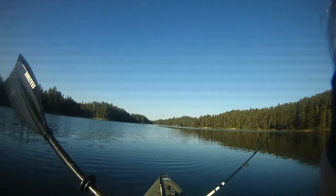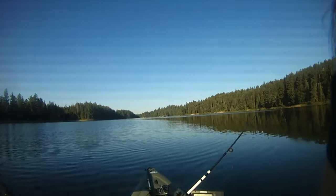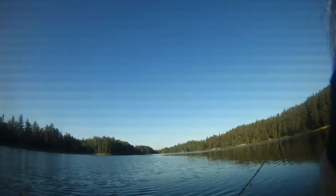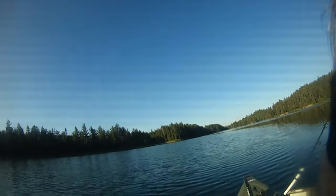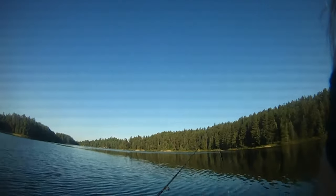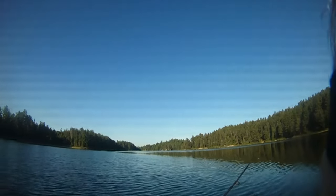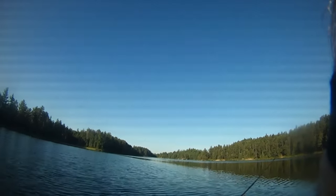I'm paddling out to where I think the brook trout are going to be holding. It's about 25-30 feet of water. This lake is mainly about 9-10 feet deep and there's one hole that I know of, and they seem to put quite a few brook trout in here, so I'm going to give it a try. It's my first time fishing here. I've got a loon out here singing away at me, so stay tuned and hopefully I get on some fish.